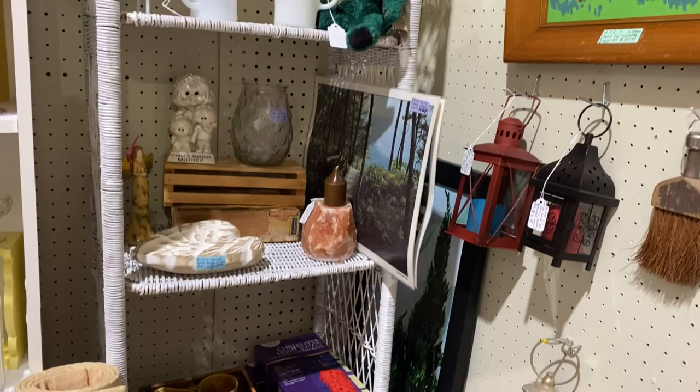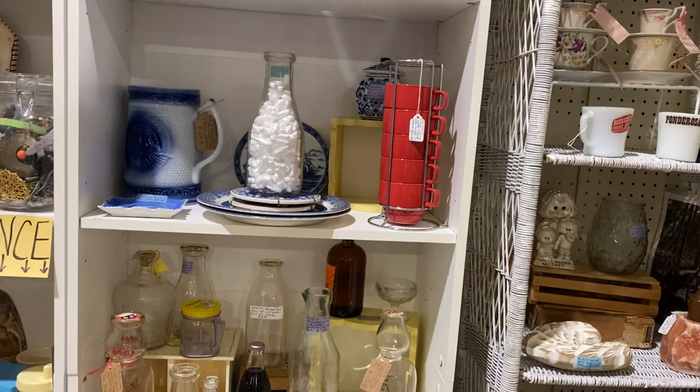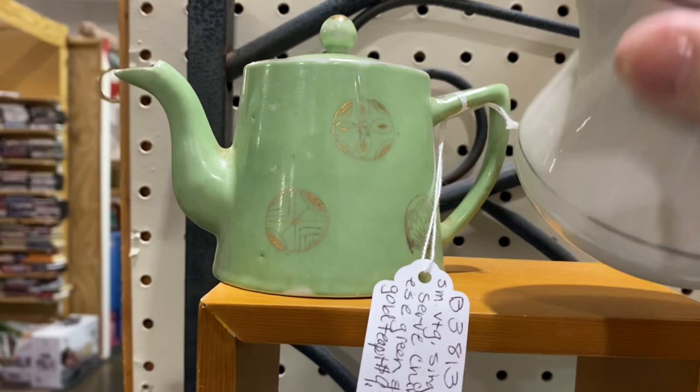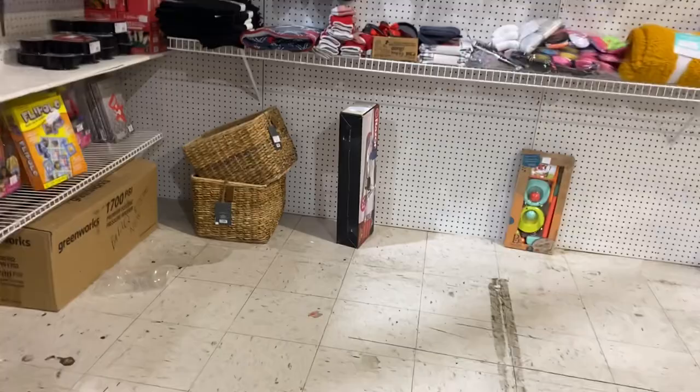This was a huge, huge store and it took Larry and I about three to three and a half hours to walk through it. We did enjoy it but we were getting tired and hungry by the end of this outing. I'm only going to show you little bits and pieces. This was some restaurant ware — how many of you have actually sat in a restaurant and been served in dishes like this?